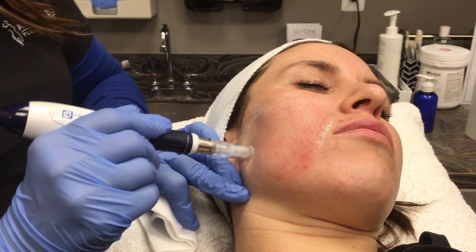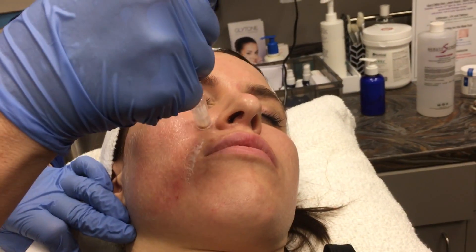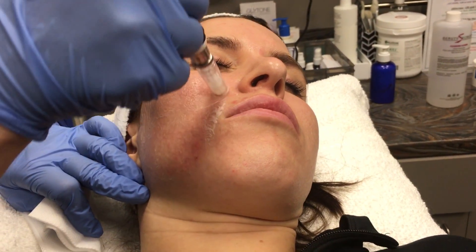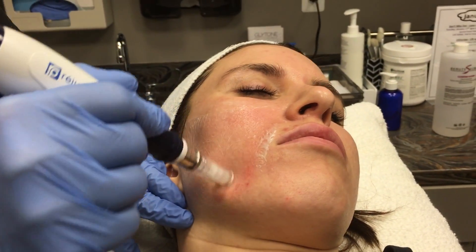Numbing takes about 25 to 30 minutes, and if I'm doing a full face I'm probably going to work on the full face for about 10 or 15 minutes. You can see some slight pinpoint bleeding coming up around her cheek area, but again just more erythema, and pretty tolerable for the patient as well.